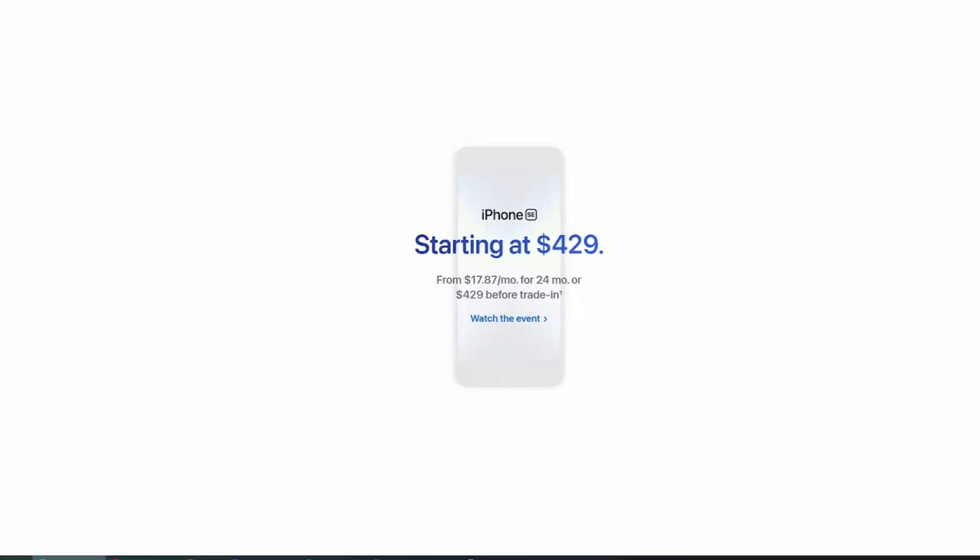Yes, the SE has technically better specs, but it is going to feel like an older phone the more you use it because of the home button, the single camera, and the large bezels. The iPhone SE is 2022 internals but in a 2018 shell — but that is for another video. This video is to show you why the iPhone 11 in its current form can still feel like a flagship phone to this day.